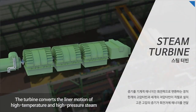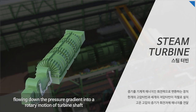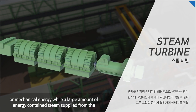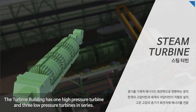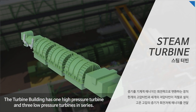The turbine converts the linear motion of high temperature and high pressure steam flowing down the pressure gradient into rotary motion of the turbine shaft, or mechanical energy, as a large amount of energy-containing steam supplied from the steam generator passes over multi-stage turbine blades. The turbine building has one high pressure turbine and three low pressure turbines in series.